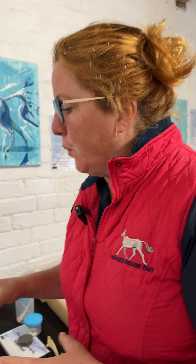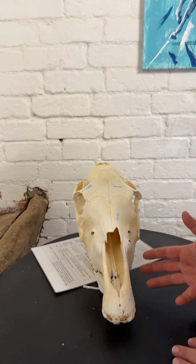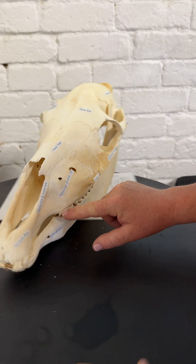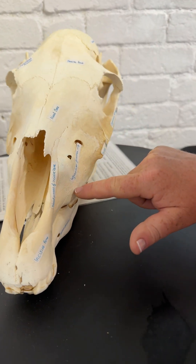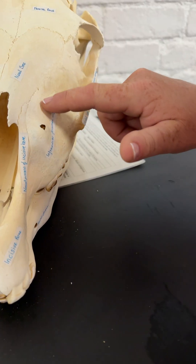Have you heard of teeth bumps? We see these in young horses, and this is because a horse is born with their full teeth to last them a lifetime. You can see the tooth at the surface here, but actually the whole tooth is situated all the way up within the sinuses, so we get these bumps on the side of the skull.